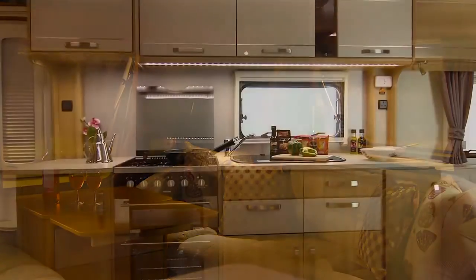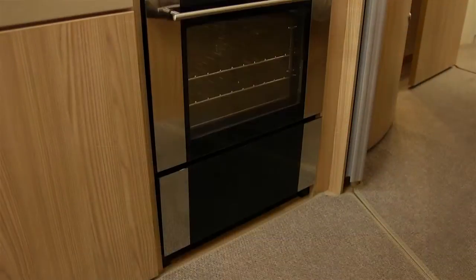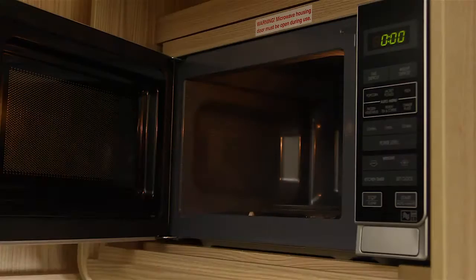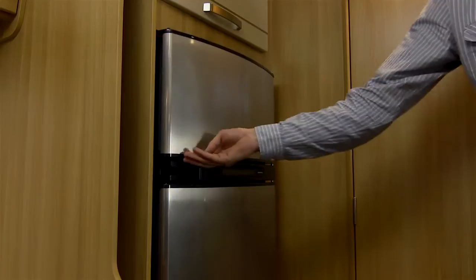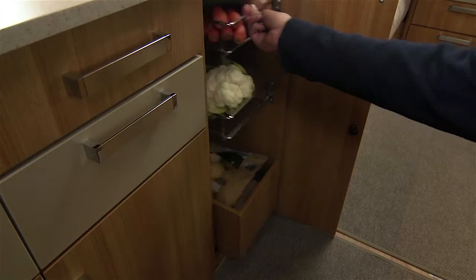In the superb kitchen, there's everything you'd expect from a top-of-the-range caravan. A Thetford Caprice cooker with generous oven, grill and dual-fuel hob. Integrated microwave. A huge 175-litre fridge-freezer, as well as nice touches like this full-sized vegetable rack.